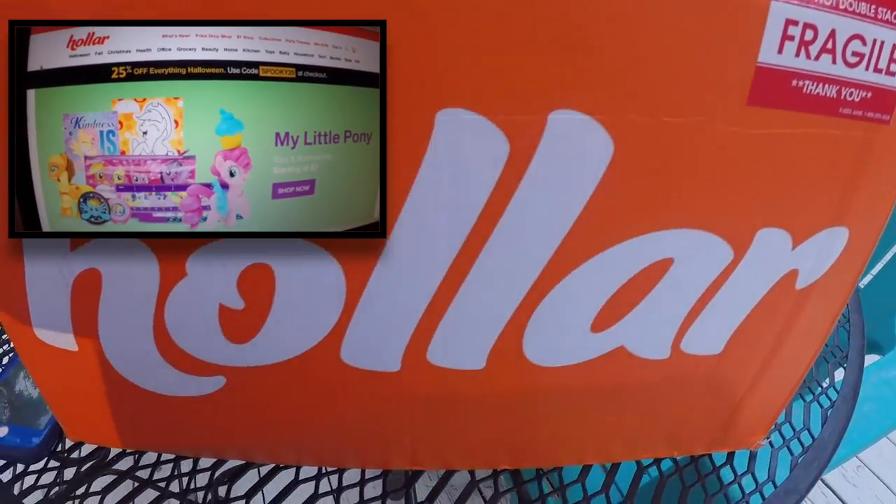You might see some forest creature in the background. What I am trying to do is find a little bit of space in this world to do this Holler box unboxing. So let me show you, we got Holler.